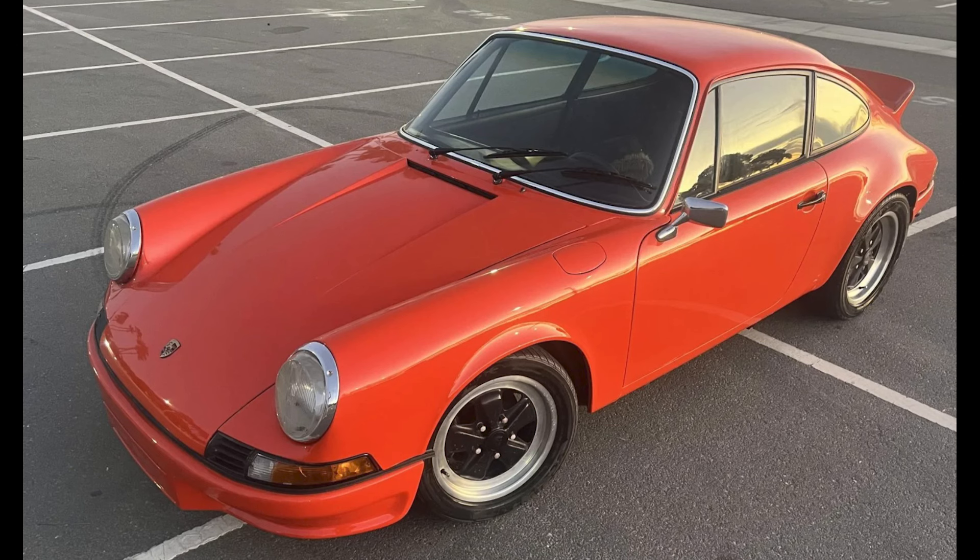A Tangerine RS-style 1968 911L Coupe was bid to $61,500.